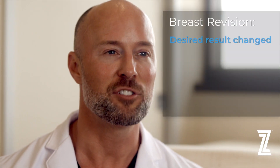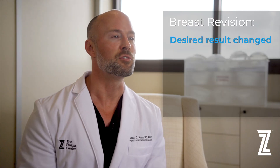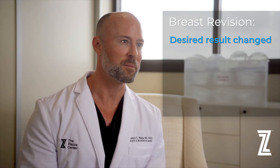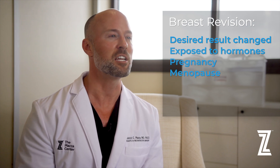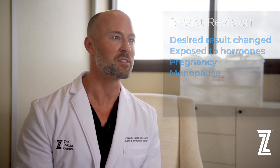All of our patients are patients for life, and that means we'll be following you for many years to come. Photography is a very important part of this follow-up process. The most common reason for breast revision in my practice is that a patient's desired results have changed, or the breast has changed due to the normal course of breast tissue over time — being exposed to hormones, pregnancy, or even menopause, which can change the composition of the breast and the quality of the skin.